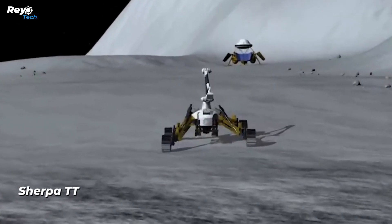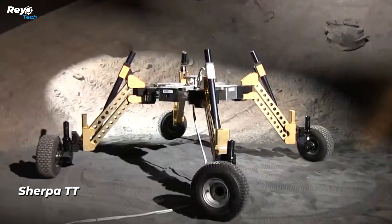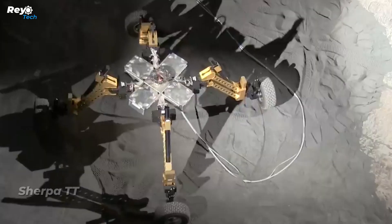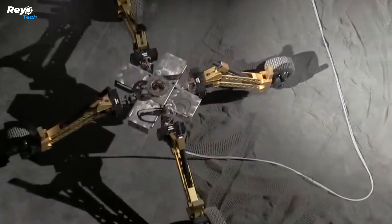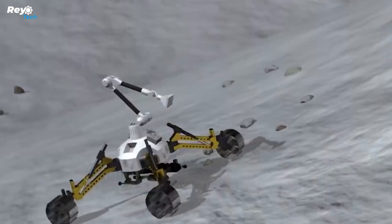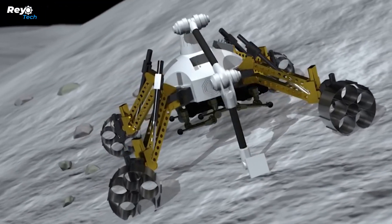The latest Mars rover prototype, Sherpa TT, has sparked interest among both scientists and space fans. The rover has proved its skills in many locales on Earth, including a sand mine in Germany and the Moroccan desert. It was found to be quicker than NASA's efforts, covering a distance of 500 meters in just three hours.